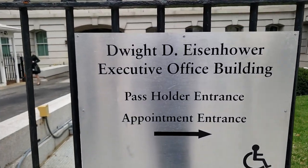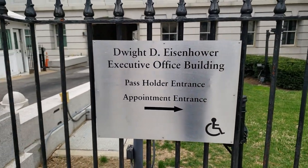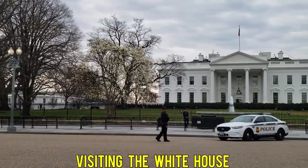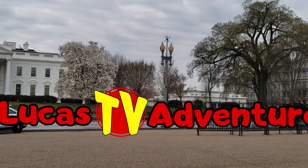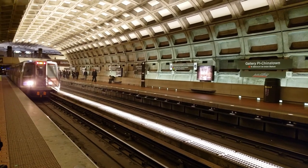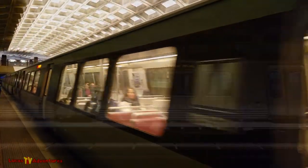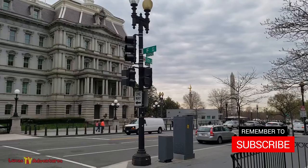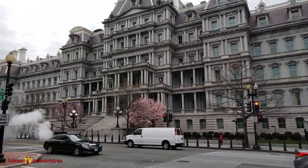No, everyone, it's not that kind of pass holder they're talking about. This isn't Walt Disney World. This is the Dwight D. Eisenhower Executive Building.